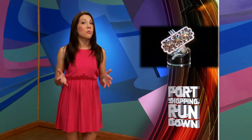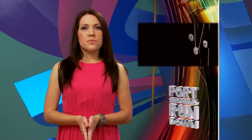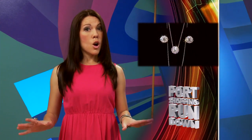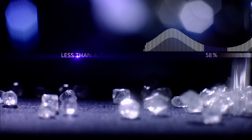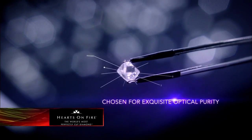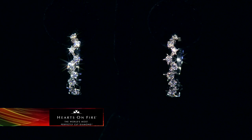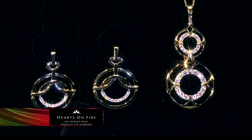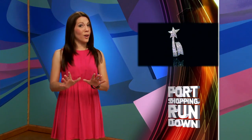Now's your chance to own a rare piece of Mark Henry alexandrite jewelry. Less than one-tenth of 1% of the world's diamonds qualify to become a Hearts on Fire diamond — the world's most perfectly cut diamond. Only 400 craftsmen in the world can sculpt a Hearts on Fire diamond using 100 times magnification, which is 10 times the industry standard. If you want to see perfection in a diamond, Hearts on Fire is the one to see.